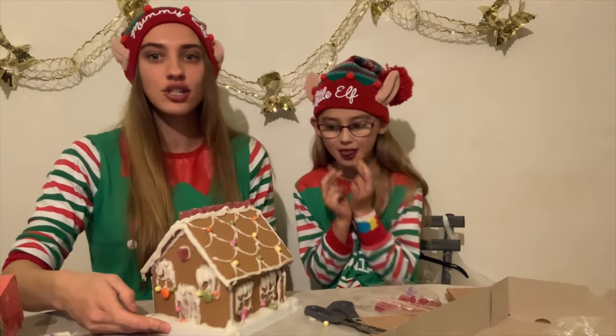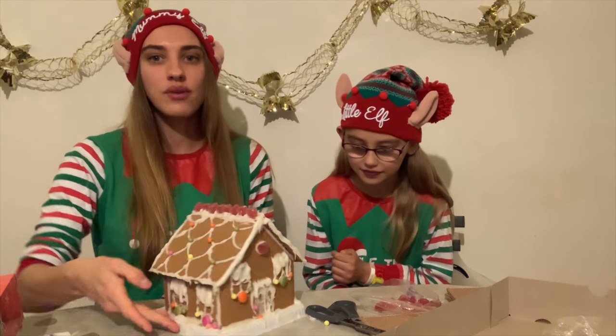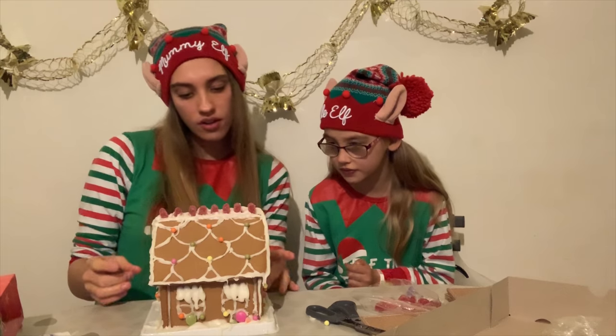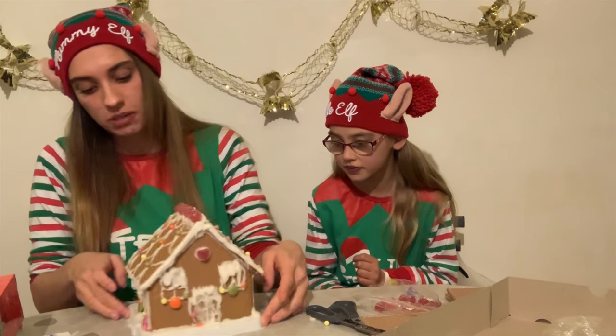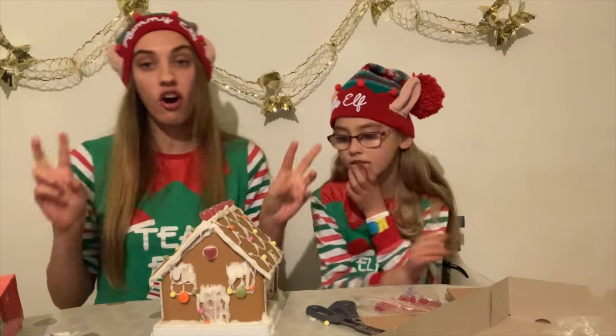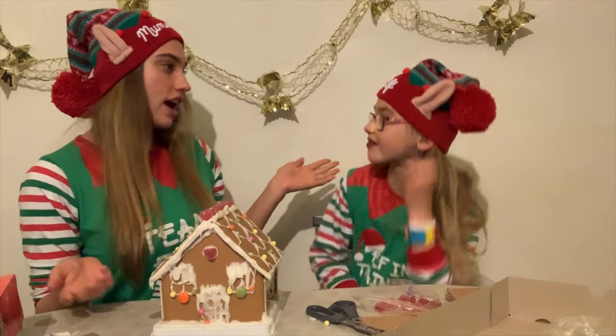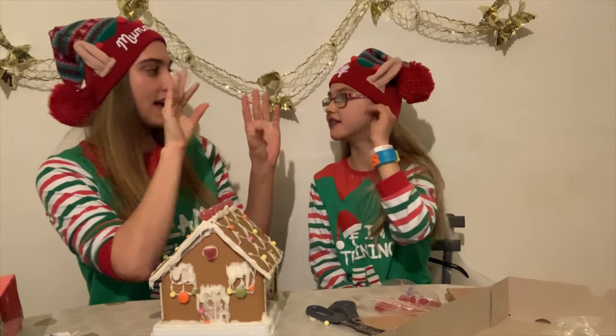So this is our finished product - we'll get you an up-close tour in a second. Not going to lie, the icing didn't dry how I was expecting it to, so the icicles around the windows and the front kind of fell off a bit. But I think I did a good job on them regardless. I've got icing hands!